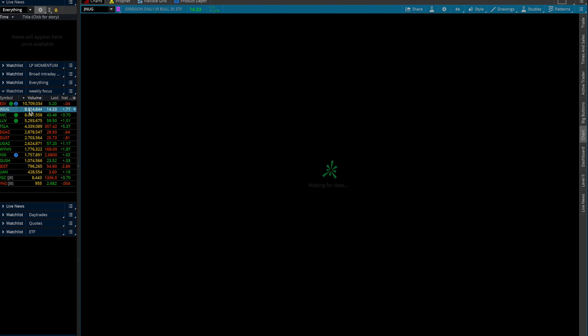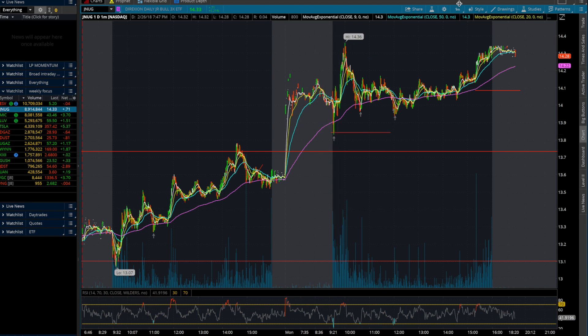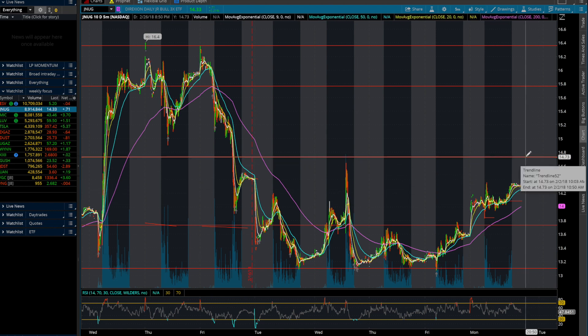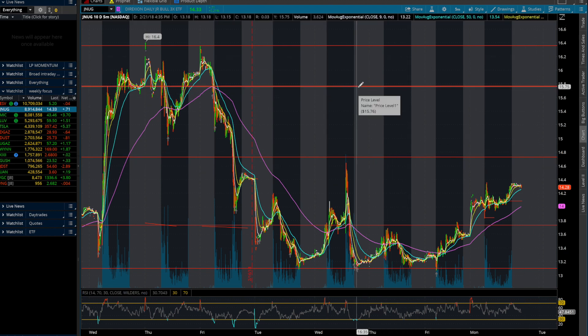So really watch out for JNUG, as this has a lot of potential. Today it moved from its lowest point around 3%, which isn't bad. And over multiple day periods, it started to trend up from $13 and is up around 10% in the past two days, which is pretty good. Its next resistance is at $14, and then once it breaks that, it has another one at $15 and then so forth. So watch out for JNUG, especially in the upcoming days.